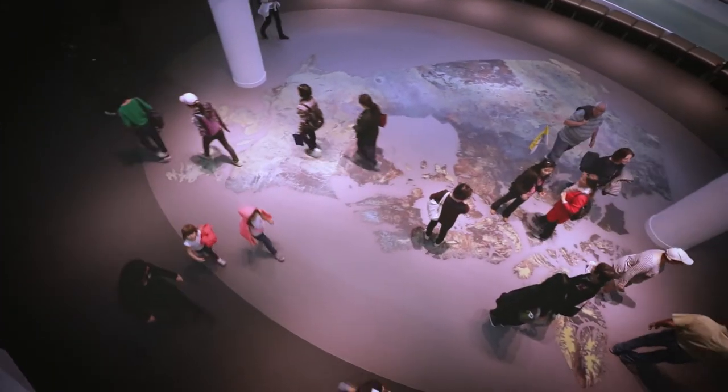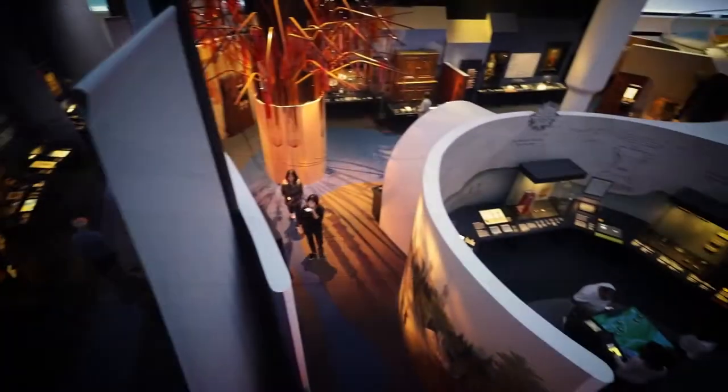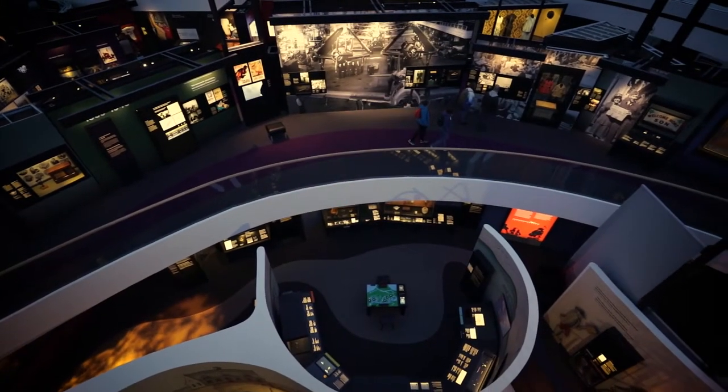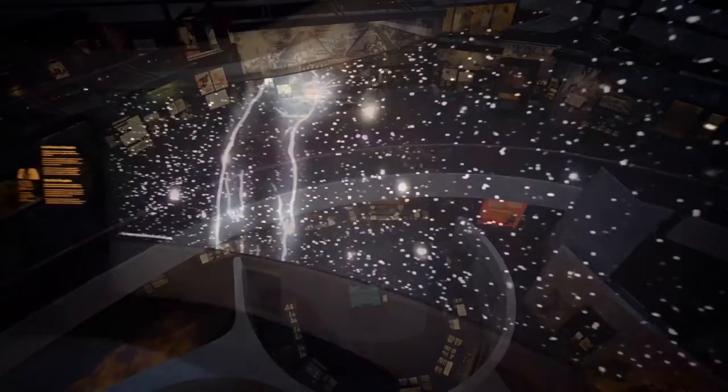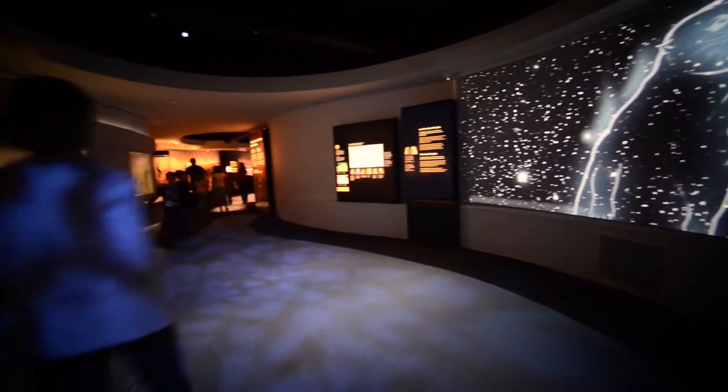The hub is a gathering place and waypoint, connecting three expansive galleries. Two are on the main floor, the third on a mezzanine. Galleries 1 and 2 explore the central thread of Canada's history, from the dawn of human habitation to the eve of the First World War.